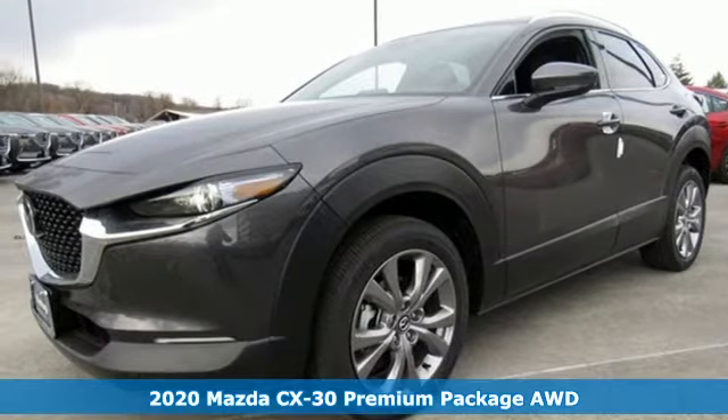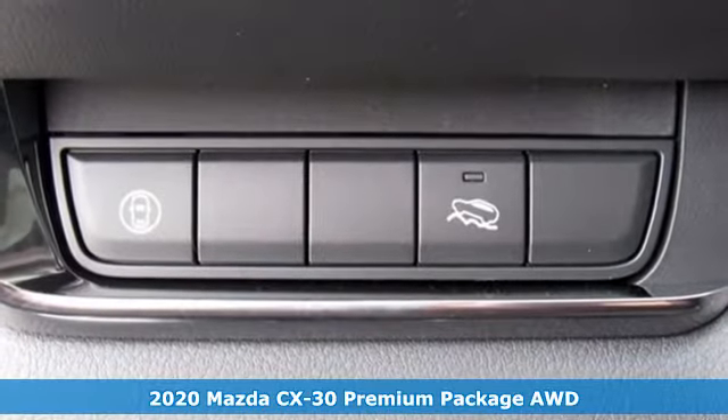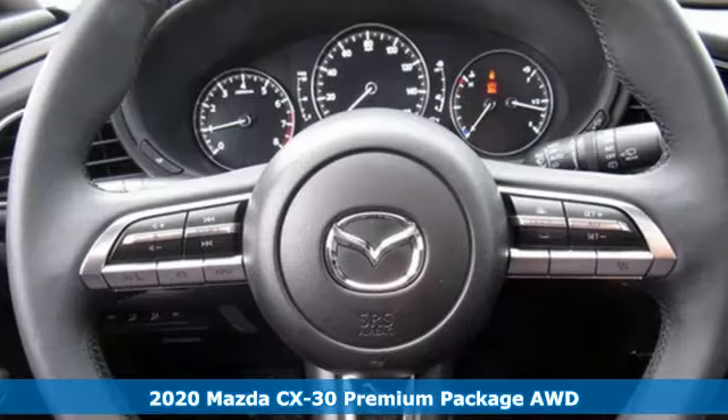Here's a new 2020 Mazda CX-30. For all the things that drive you, there's Mazda. It comes with the features you need and, better yet, want.